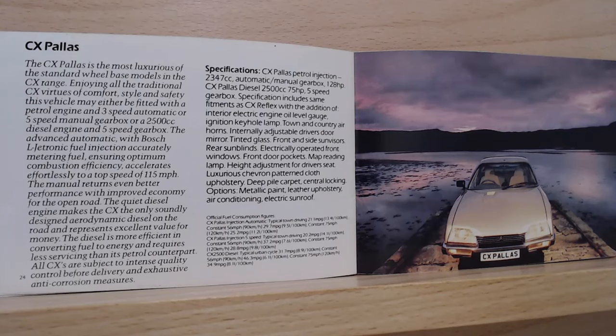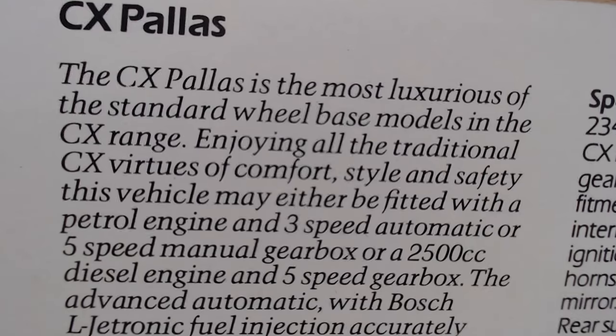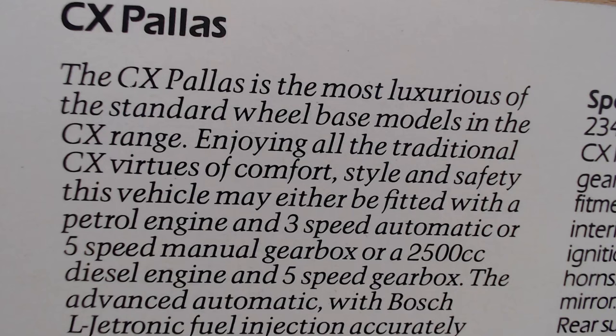Turning the page we get the next model in the range, the Pallas — often seen as the top luxury model in Citroën ranges, though there are higher models at this time. It's a nice picture but doesn't really give many clues that this is a top model, although you can probably make out nicer seats. We still just have that driver's door mirror. The CX Pallas is the most luxurious of the standard wheelbase models in the CX range.